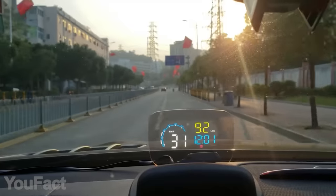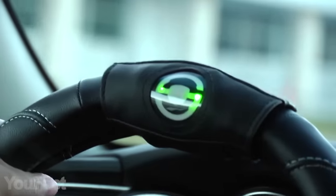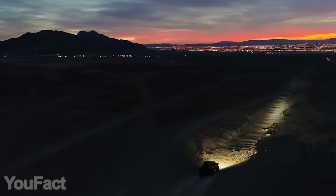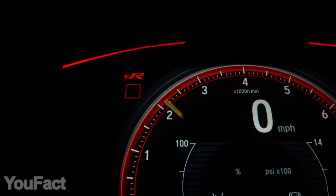Hey guys! Meet another set of gadgets for your car. Some of them will help you to stay focused on the road, some will monitor your car's state and help fix the problems, and here's something that will help to cope with nasty weather. All the links to the products are given in the description box. Start your engine!